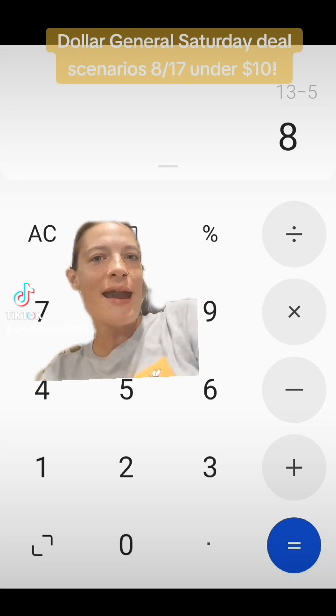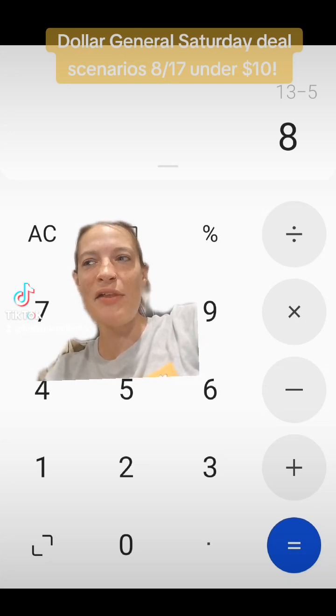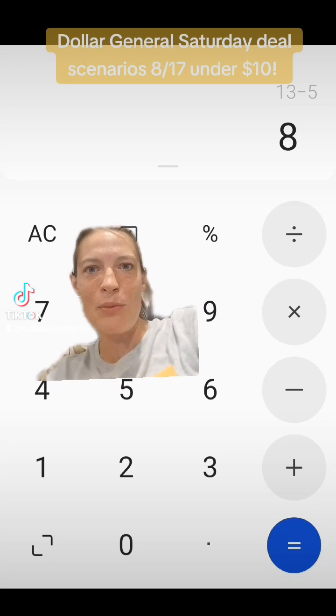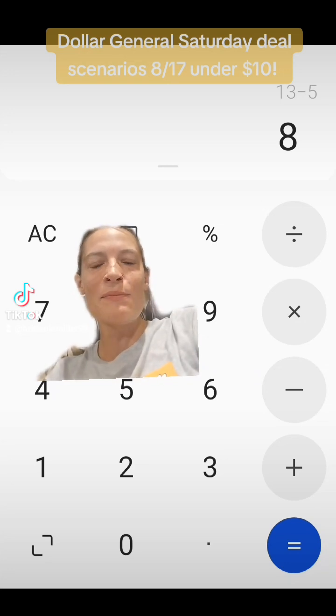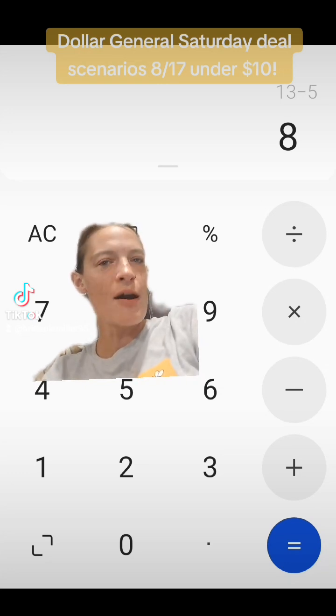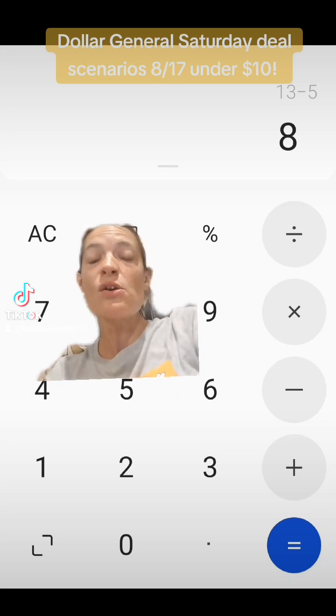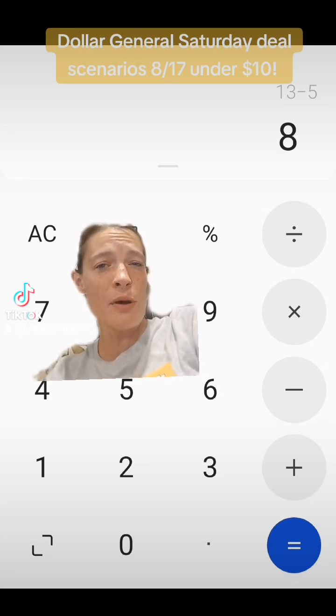I'm probably going to try this deal at my store. Most of mine transferred over to new systems, but they still have some old system ways — I can't really tell anymore because they still have keyboards and the receipts are still the same. I'm going to go to a store I believe is still an old system store and try this, and I'll let you know tomorrow how it works. Now I'm going to show you deal scenario number two if you don't want to do any of these, or you've already used this P&G coupon during the week.